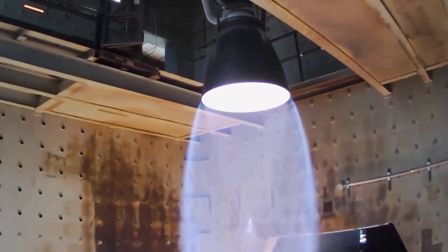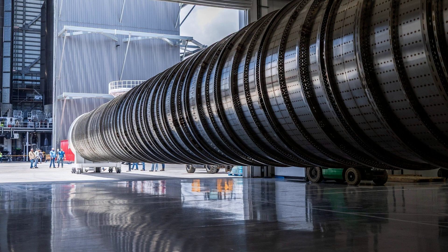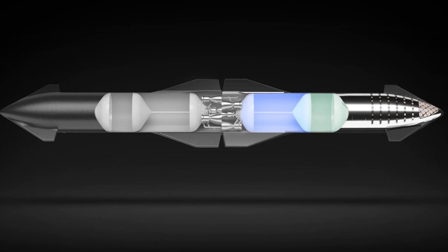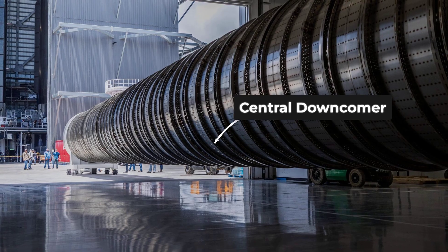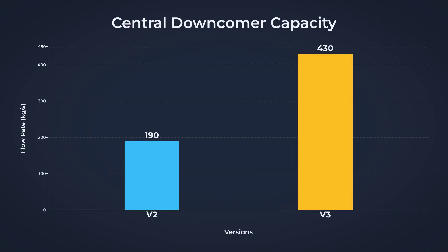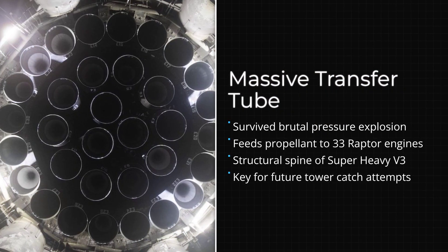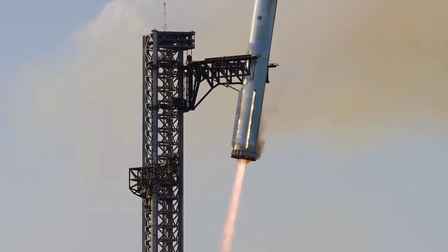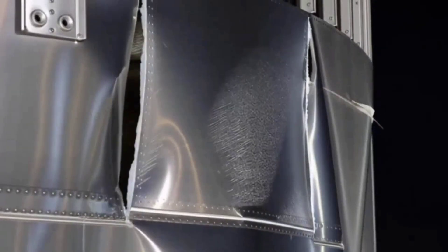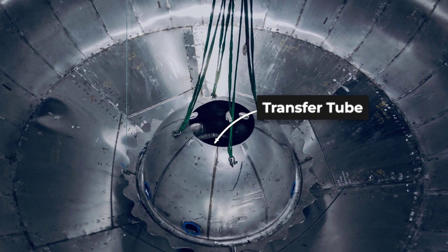But the real magic is not just in the outer shell — it is hidden inside the belly of the beast. In previous iterations, getting propellant from the main tanks to the engines was a complex challenge. But in version 3, SpaceX installed a massive centralized downcomer tube, significantly larger than version 2 plumbing, designed to handle the massive flow rates required to feed 33 Raptor engines and to facilitate the violent flip maneuvers the booster performs during its return to Earth. When the tank ruptured, the explosion originated in the liquid oxygen tank — the exact neighborhood where this transfer tube lives.